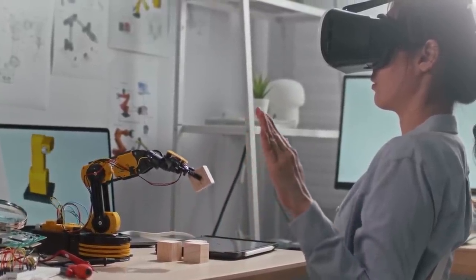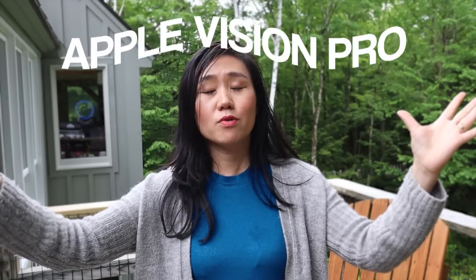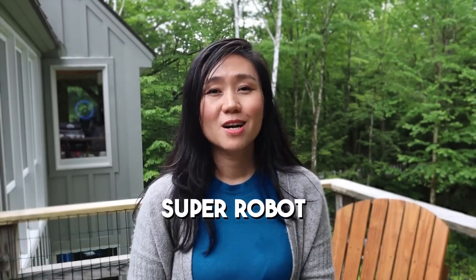This is already a very popular use case for VR headsets. With the advanced and detailed operation capabilities of Apple Vision Pro, you may see a super robot invented very soon.